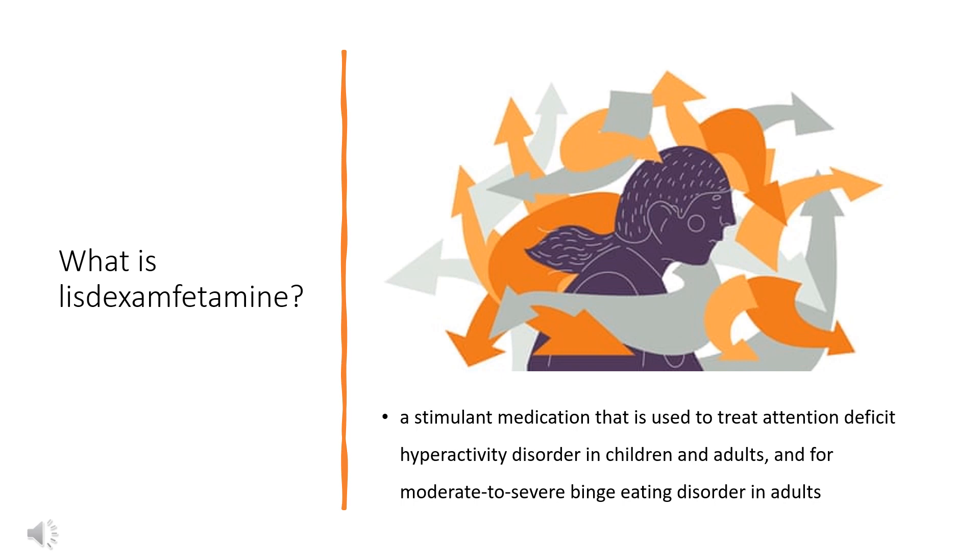Lisdexamfetamine, most commonly sold under the brand name Vyvanse and Elvanse among others, is a stimulant medication used to treat attention deficit hyperactivity disorder in children and adults, and for moderate to severe binge eating disorder in adults.